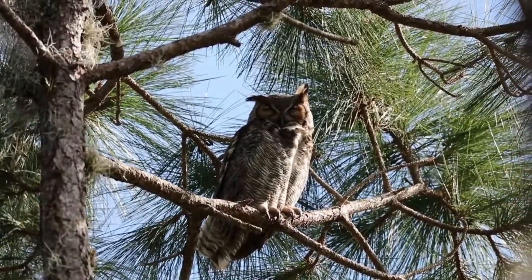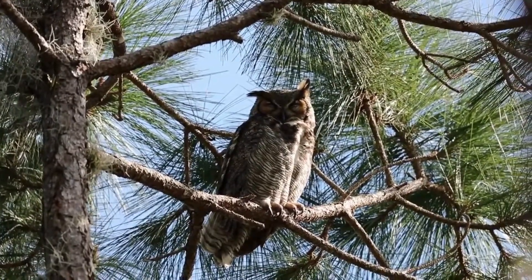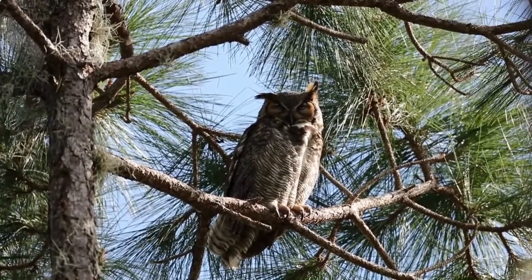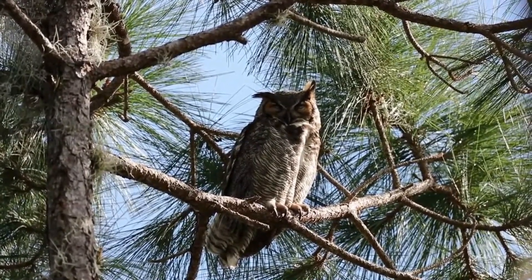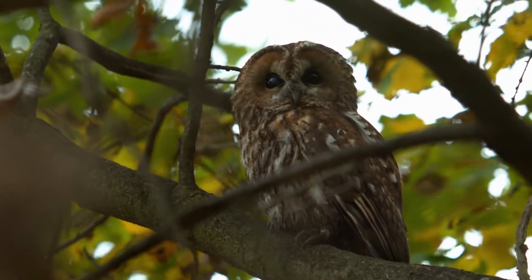Owls have round, forward-looking eyes, a sharply hooked beak, and acute hearing and vision. They are 5 to 28 inches, 13 to 70 centimeters long. The feathers of some species form a disc framing the face or ear tufts that help locate prey by reflecting sound to the ears.